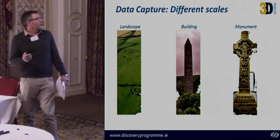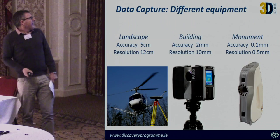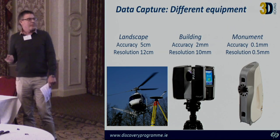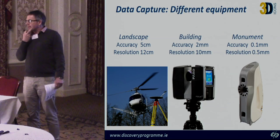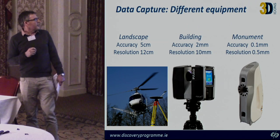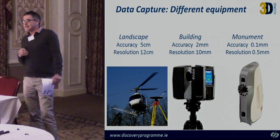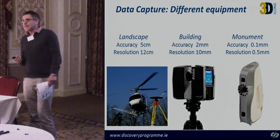We approached these different survey challenges in different ways. For landscapes, whenever possible we accessed existing LiDAR datasets — repurposing LiDAR. For building surveys, we have a Faro Focus laser scanner in the Discovery Programme. For monuments, where we need real detail such as the precise elements of stone carvings, we use a handheld Artec Eva scanner.